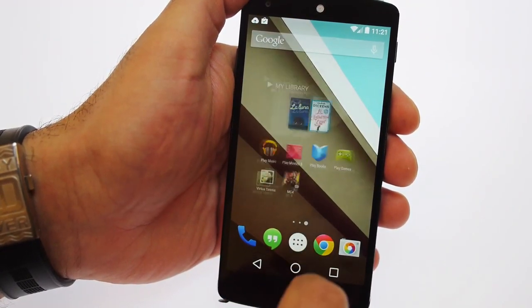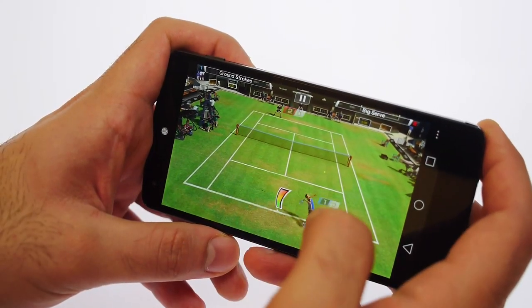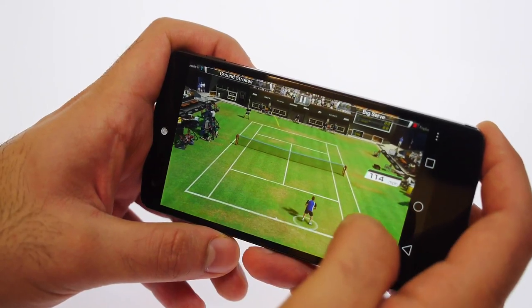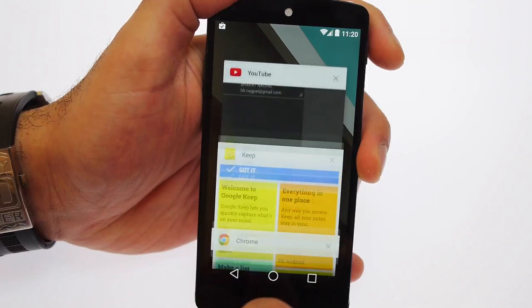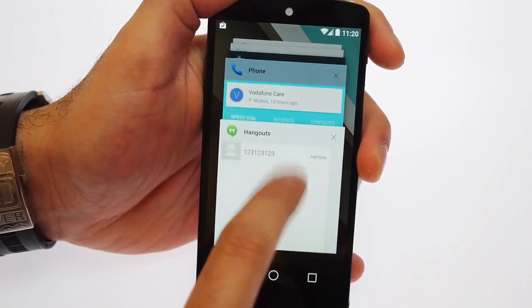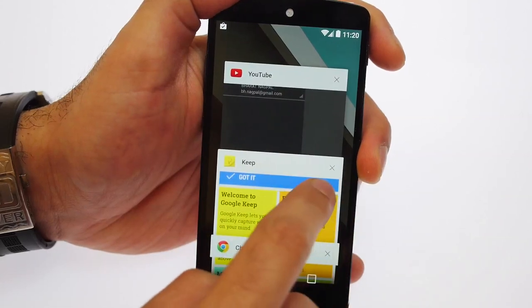They've also improved graphics performance — when you're playing games you get a smoother overall response from the device. The multitasking panels flipping over here are really, really smooth, one of the smoothest I've seen in a very long time.